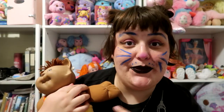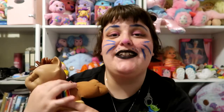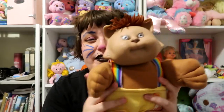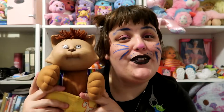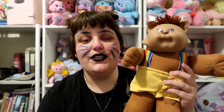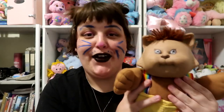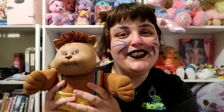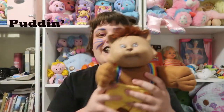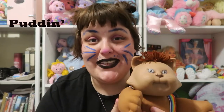None of my Kusas have names, so I think we're going to name them as we go along — that will be really fun. She's wearing rainbow suspenders, but I actually do feel like she's a girl. I want to do all food names for these guys, so I think I want to name her Puddin. Puddin is a really cute name and it's super sweet. Guys, meet Puddin — the only cat in my Kusa collection.